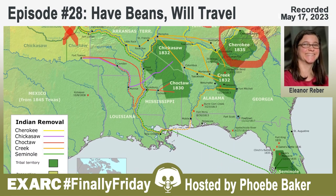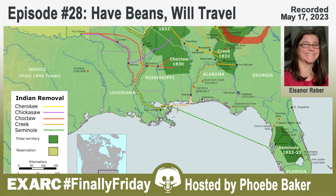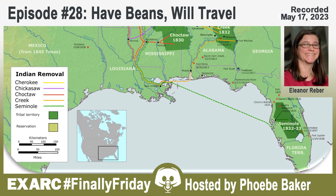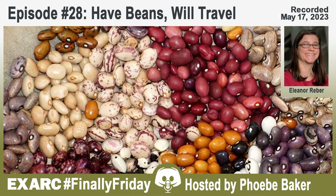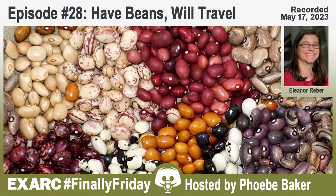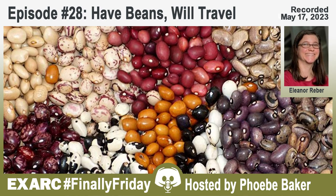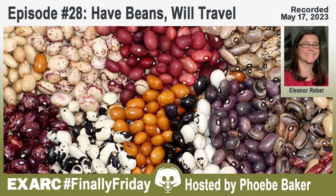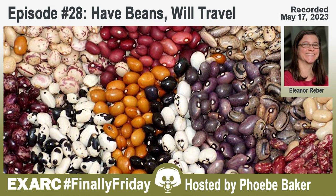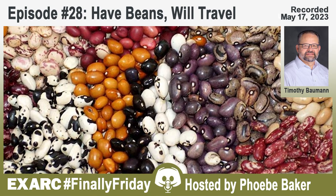Until there's a reproducible way to detect beans in the archaeological record, we won't fully know what questions we can reasonably ask, particularly about ritual meanings and social aspects. But if a reliable method is developed, you could start looking at cultural meanings the way people have with corn, matching it up with artistic and iconographic studies. We're just not quite there yet, which is why this is such an important study.